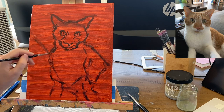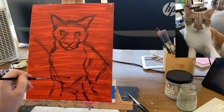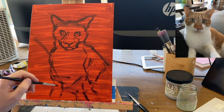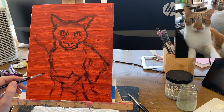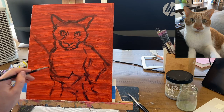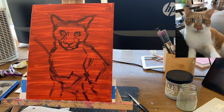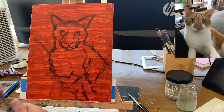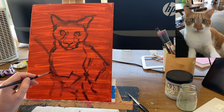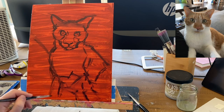Edges refer to the hardness or softness of your line. It's a bit hard to understand at first, but once you get it, there's a lot of maturity and interest you can add to your paintings. That said, edges is not as important for beginners as drawing, values, and color.